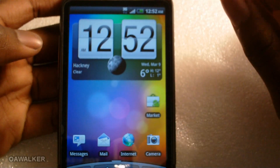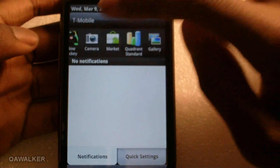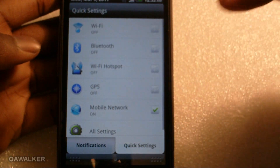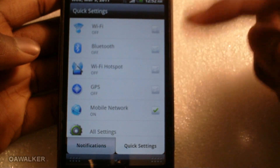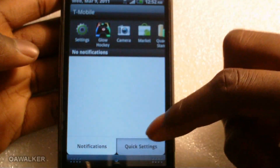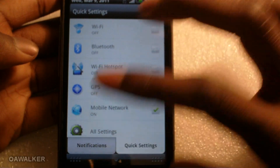Another cool thing is the notification bar — HTC have tweaked it slightly to make it a bit better. You still have your recent applications up top, and there's a tab for your notifications where all notifications appear. From Quick Settings you can turn off Wi-Fi, Bluetooth, hotspot, GPS, your mobile network, and access your settings — it's pretty handy so you don't have to dig through the phone settings just to toggle Wi-Fi or whatever you need.